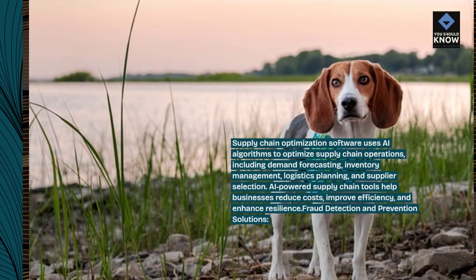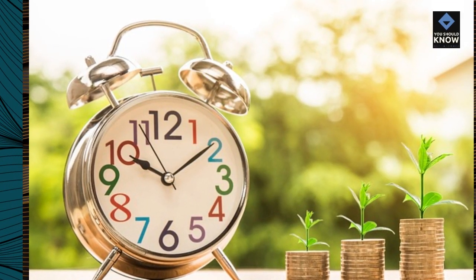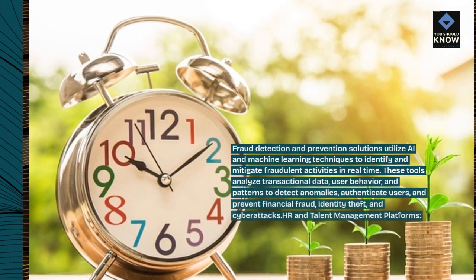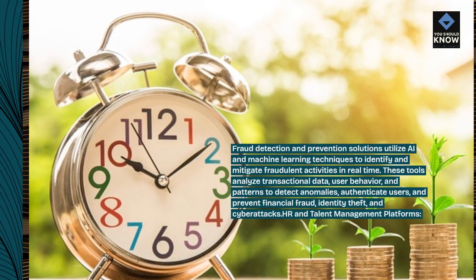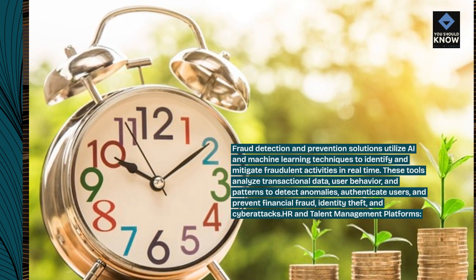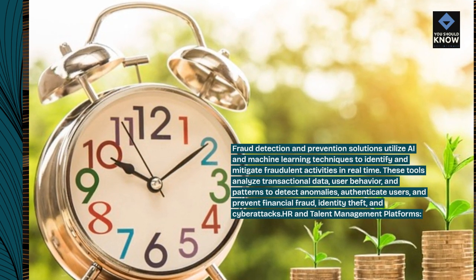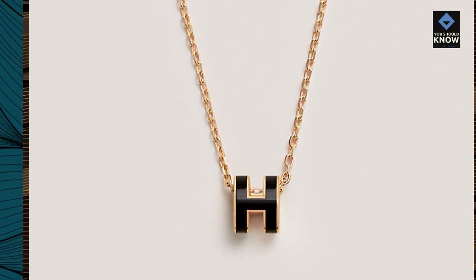Fraud Detection and Prevention Solutions utilize AI and machine learning techniques to identify and mitigate fraudulent activities in real time. These tools analyze transactional data, user behavior, and patterns to detect anomalies, authenticate users, and prevent financial fraud, identity theft, and cyber attacks.